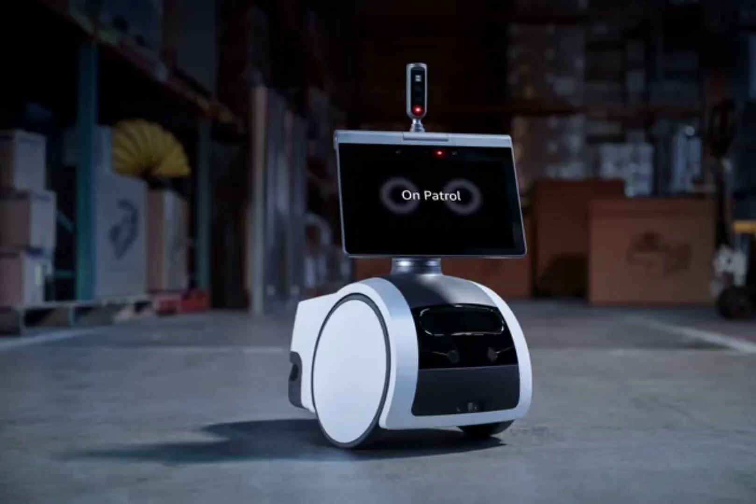Amazon has unveiled the Astro for Business Security Robot in the US. The new Amazon Security Robot comes after Amazon also piloted a security robot for homes. It features a cute design and is capable of patrolling the customer's business effectively.